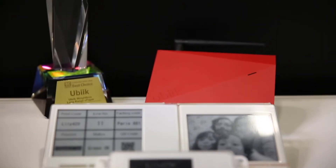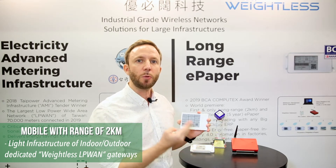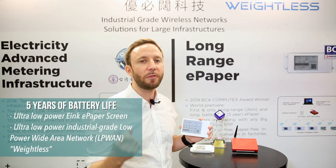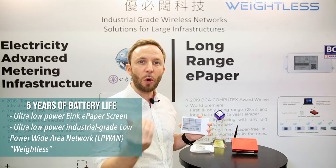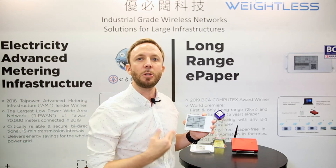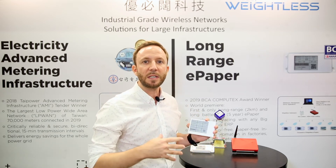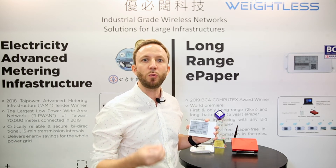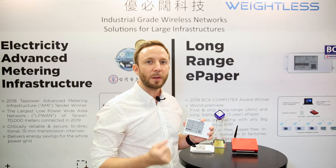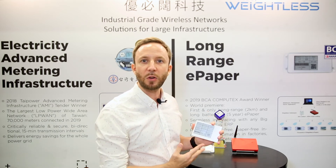This is the world premiere of the UBIQ Weightless Network, leveraging the advanced features of our technology to provide very wide area coverage — we are talking a mile long — while still maintaining a very long battery life and low latency, so operators will see work instructions updated on their manufacturing shop floor in less than 10 seconds. With this type of application, we can remove paper and prevent a number of errors in building management and factory automation. This is UBIQ, and this innovation has won the Computex Best Choice Award for our weightless long-range e-paper.